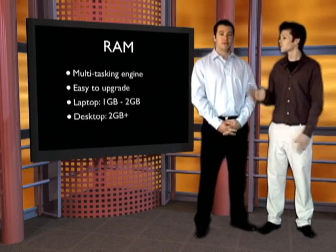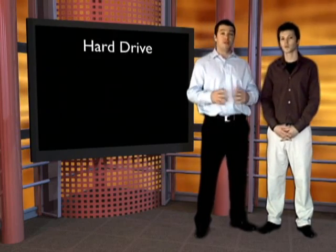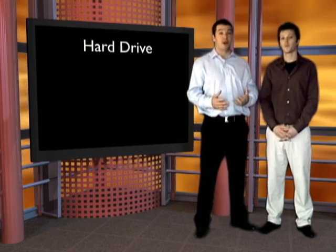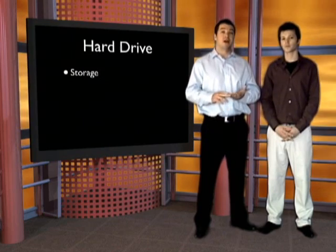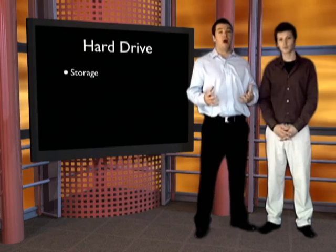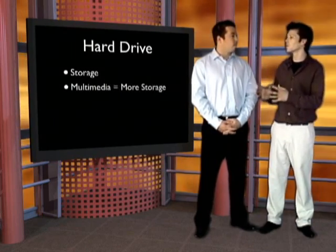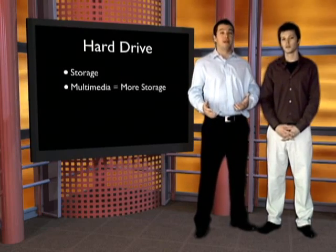The third spec is the hard drive — essentially the storage of your computer. The more things you plan on storing, the bigger a hard drive you're going to want. We're talking about your files, programs, pictures, songs, and videos. The more you plan on doing with multimedia, the more storage you want to have.